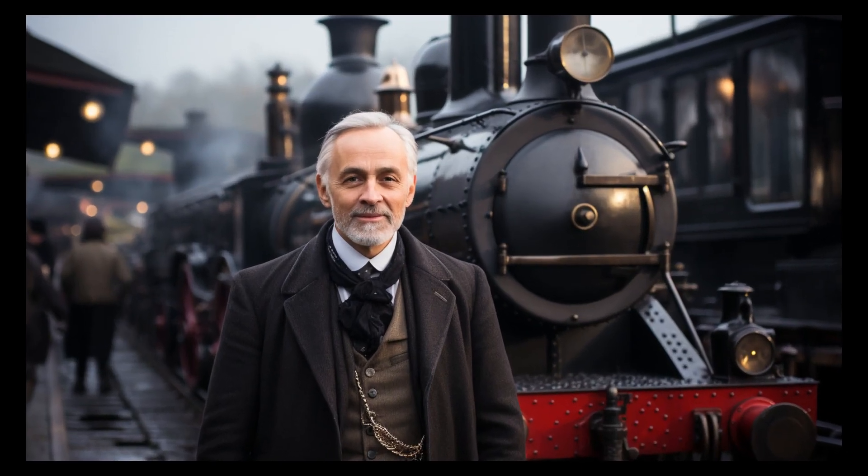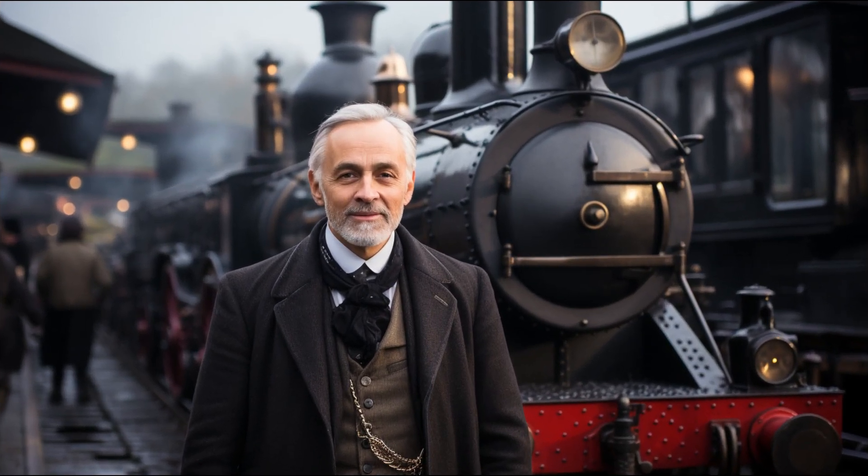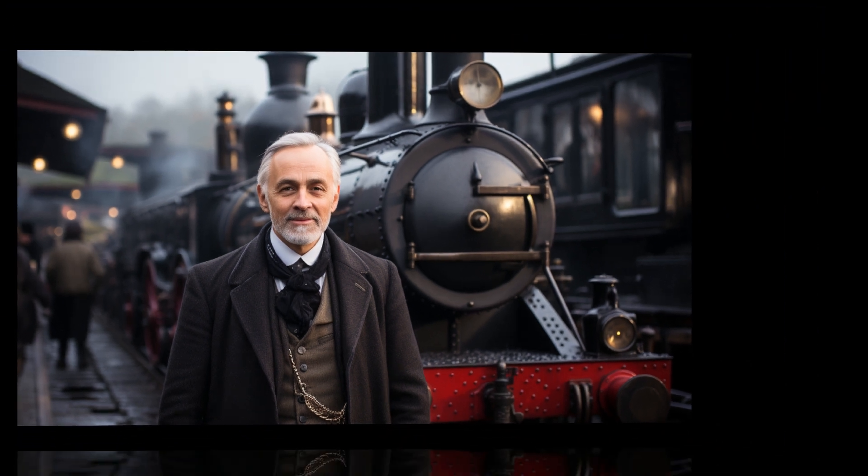Named after the Scottish chemist Thomas Thompson, this gem has a history as captivating as its appearance.